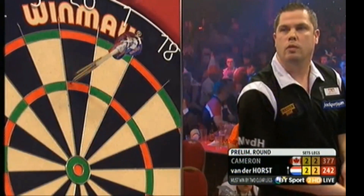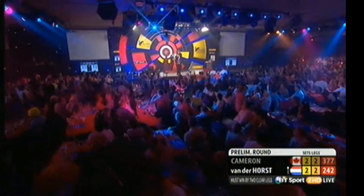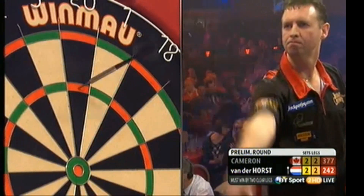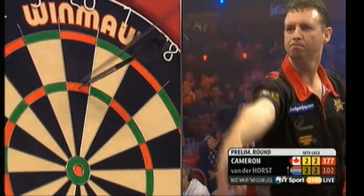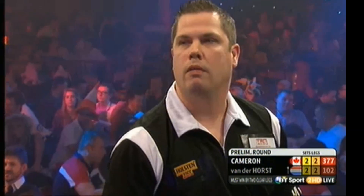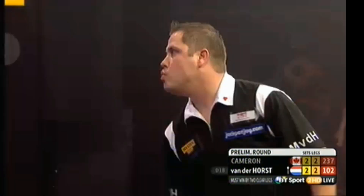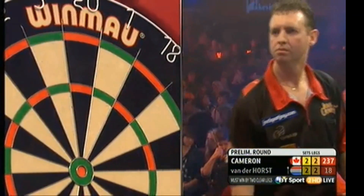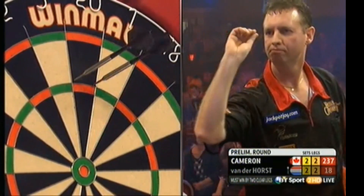Van der Horst straight back in the red bit. Looks as though he'd really lost his way in the wilderness at one stage, but he's back on the money now. Average so far in this fifth set too far shy of 90 — 84. Cameron way back. So van der Horst will be back for that double nine.